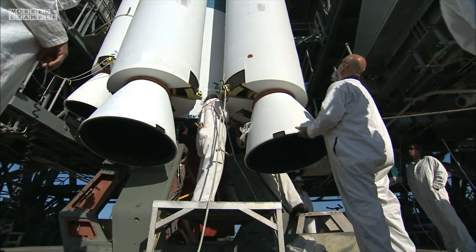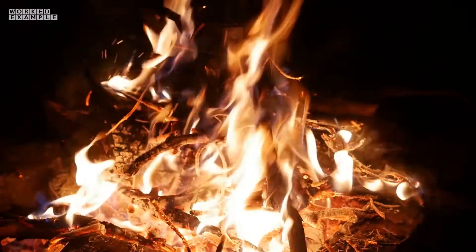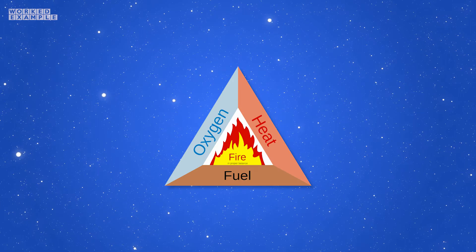Before the rocket launches, it is loaded with fuel. During the launch, this fuel is burnt in a combustion reaction — the same reaction that happens when having a fire, but on a much bigger scale. Burning anything also requires oxygen, one of the main elements in the fire triangle, which is fine on Earth where air is all around us.